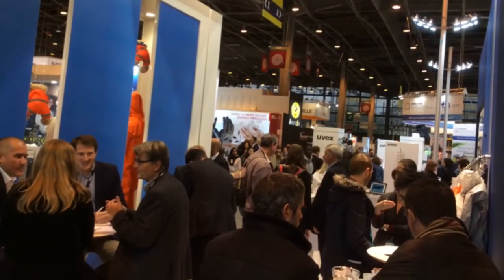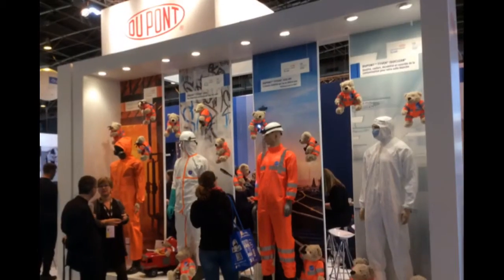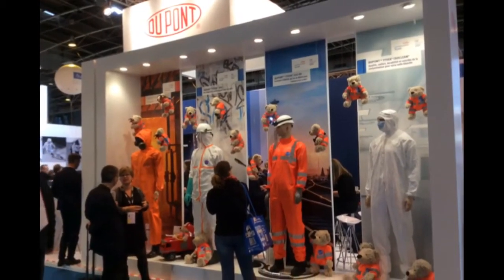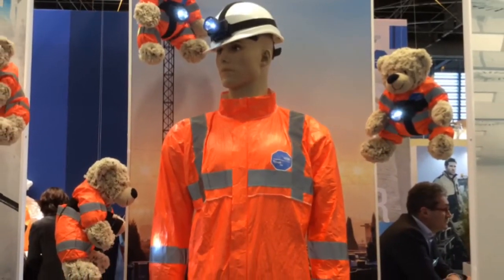Welcome at Expo Protection on the DuPont stand H129 in Paris, Porte de Versailles. We are glad to introduce this year our new Tyvek coverall, Tyvek 500HV for high visibility.